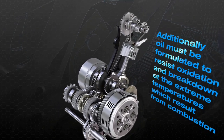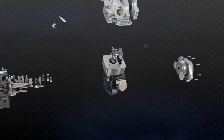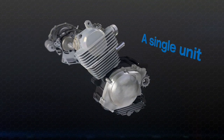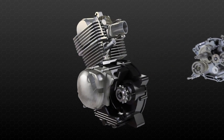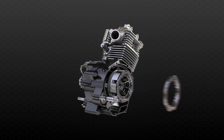Additionally, oil must be formulated to resist oxidation and break down at the extreme temperatures which result from combustion. Unlike passenger car engines, where engine and driveline components are installed and lubricated separately, motorcycles house all these components with their specific and often competing lubrication requirements in a single unit. One lubricant is called upon to do it all.